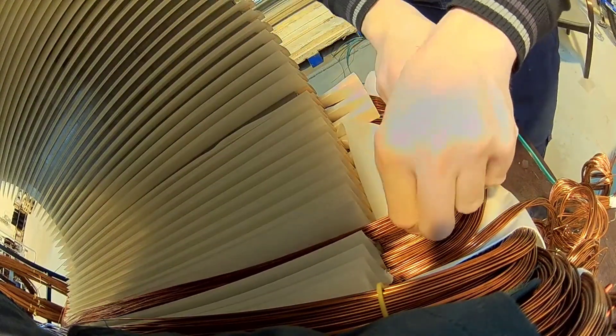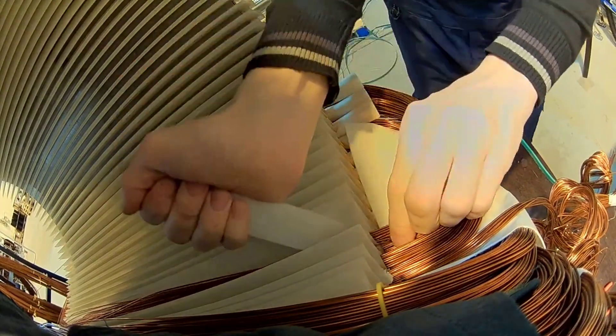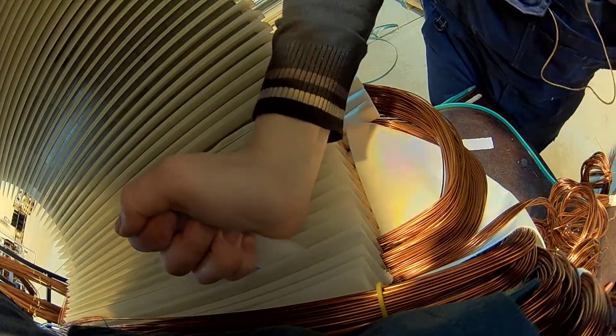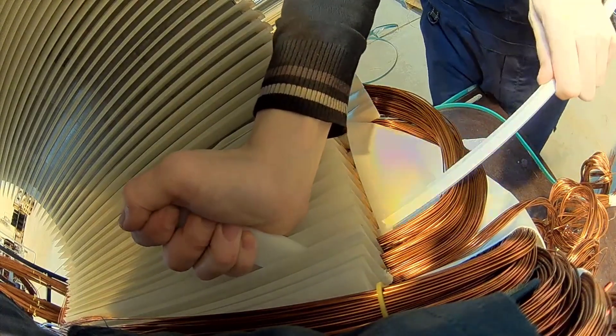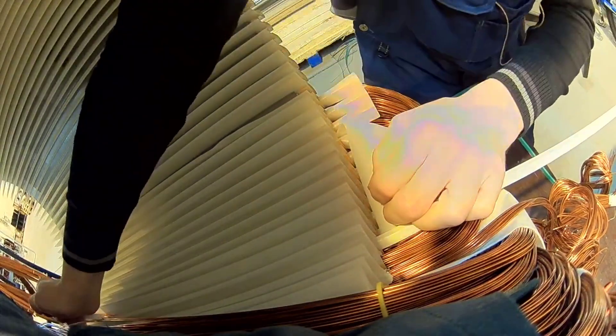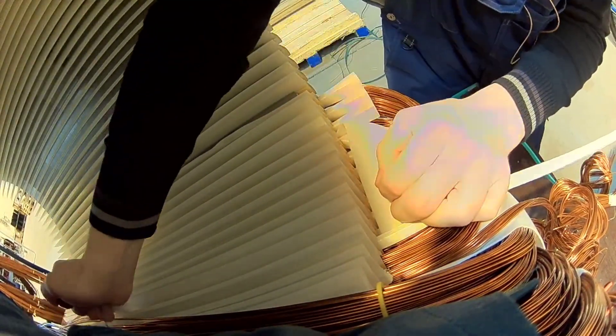This winding process demands a high level of precision, with attention to the specific winding pattern and the arrangement of the coils. Various winding configurations, including concentric and lap windings, are employed based on the motor or generator's design and application needs.